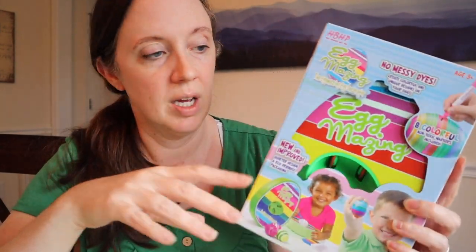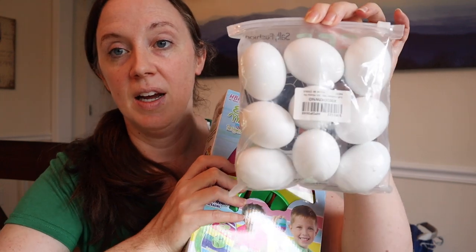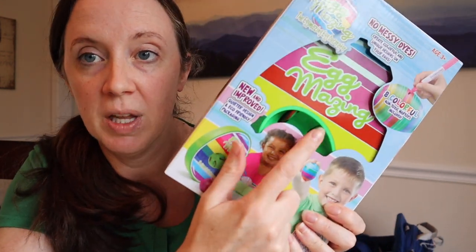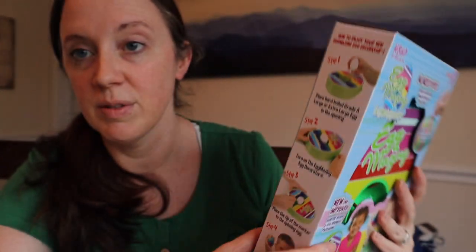So the Egg-mazing is this plastic unit and it basically spins the egg, and there are non-toxic markers included. You can just color on the egg while it spins. I saw people recommend wooden eggs, so I went ahead and got some wooden eggs on Amazon - about eight dollars, solid wood, already painted white. We're going to do this craft where you plunk the egg in, turn it on, and put your marker on it to do all sorts of cool colors. I thought that was a really cool craft to do with Paul.